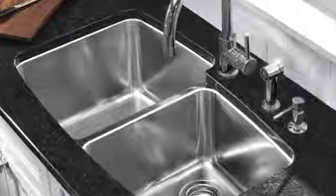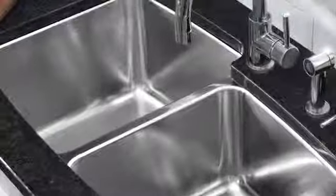Our satin polished finish is machine and hand polished using special agave fiber brushes, resulting in a lustrous finish that is easy to clean. Our traditional American refined brushed finish is soft to the touch and makes clean up a snap.